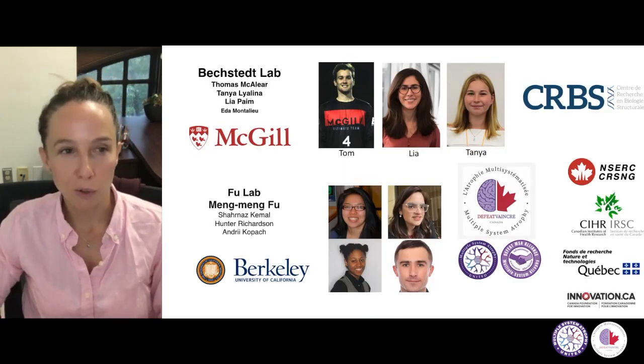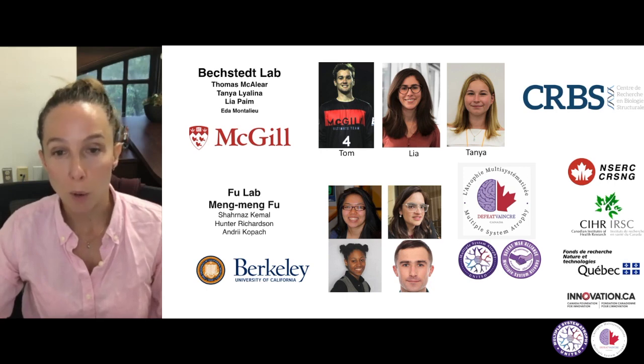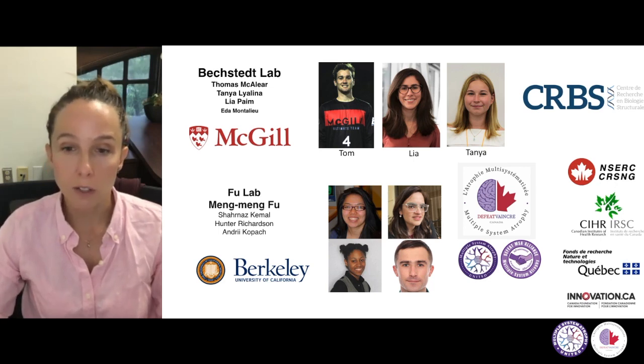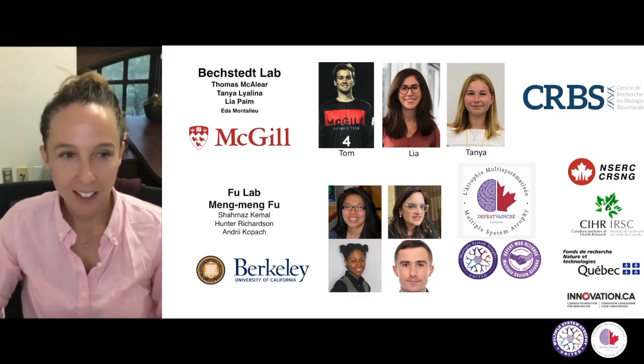I would like to conclude by thanking all the people who have been working on this research — in my lab, mostly Thomas, Leah, and Tanya — and obviously the Fu lab at the NIH and now in Berkeley, where a postdoc Sharnas has been really leading this research with the help of Hunter and Andre. Thanks also to funding organizations, and particularly Defeat MSA for helping my lab fund some of this initial research and accelerating to keep pushing on it. With that, thanks everybody for coming to this conference and listening.